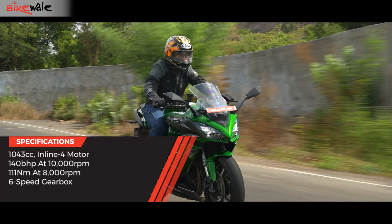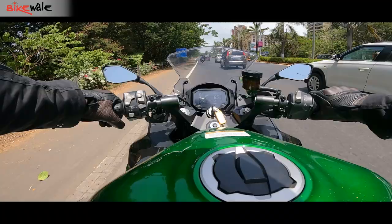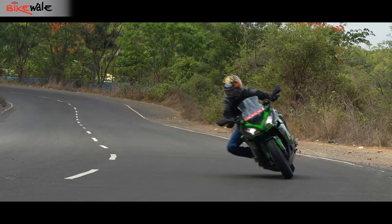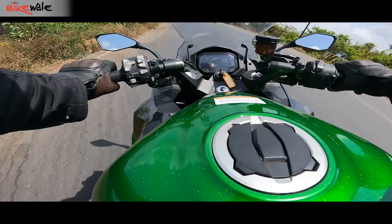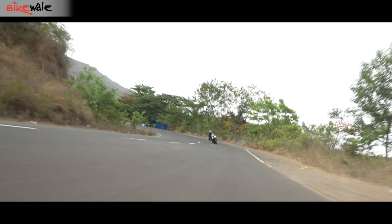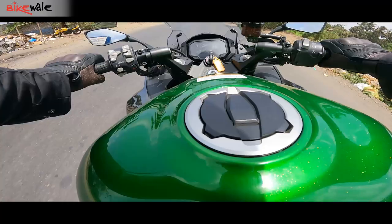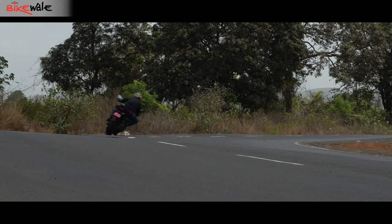The engine on the Ninja is a 1043cc inline-four making 142bhp and 111Nm of peak torque. Even though torque peaks at 8000rpm, the 1000 SX is alive and in a hurry from just 4000rpm. Whether you're puttering around the city or going flat out on the highway, this engine sounds lovely. At slow speeds it has a quiet, authoritative growl, and when you open the taps the sweet symphony of a Japanese inline-four never fails to give you goosebumps. The torque is everywhere — a massive slab that just picks you up and hurls you towards the horizon every time you give the throttle a purposeful turn.